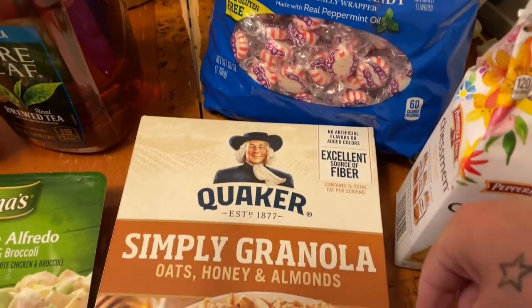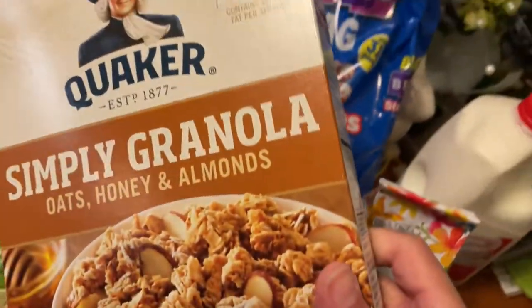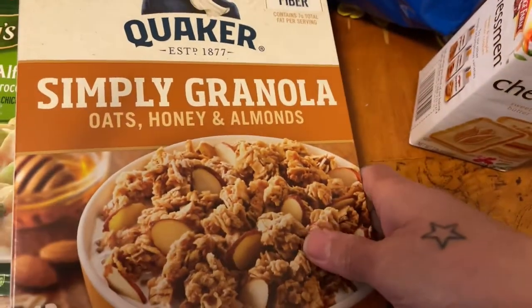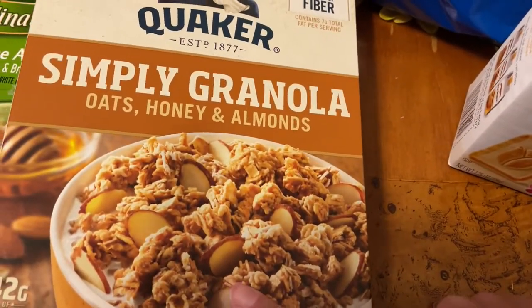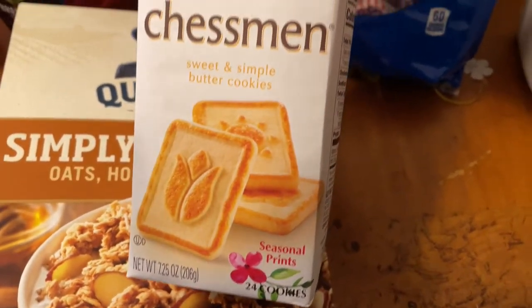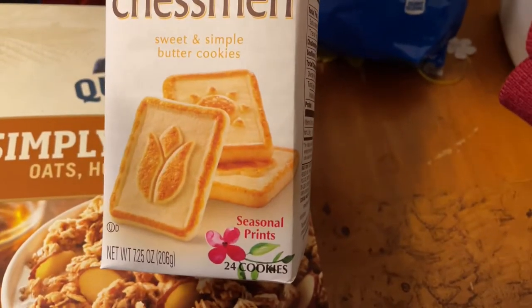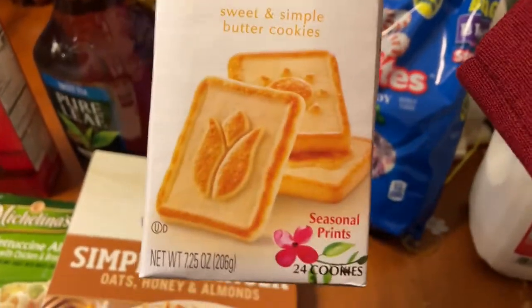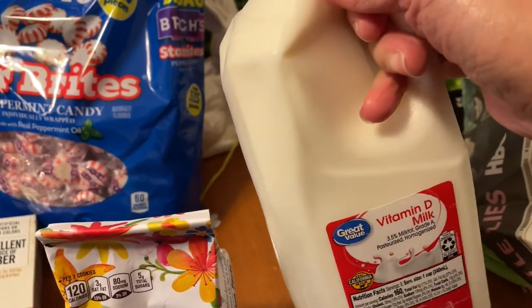Then we got the Quaker Simply Granola — Huffy must have picked this up, he didn't know I like these myself. He should have got me one! These are really good. I'm pretty sure he'll have milk with his, but for me I'd probably eat them plain because I don't like milk. Also picked up some Chessman buttery cookies — I don't know if you guys have heard of this but it has a very interesting package. And a thing of milk, which I need to put in the refrigerator right now.